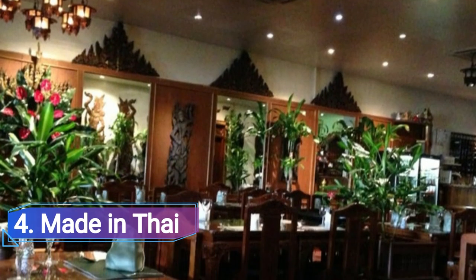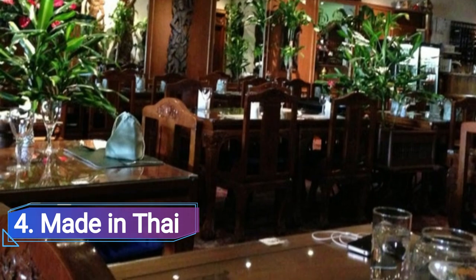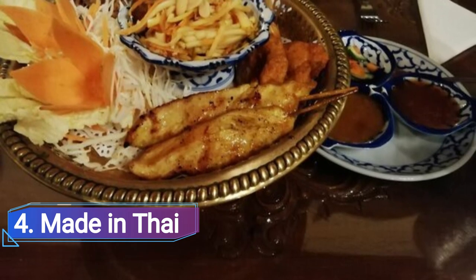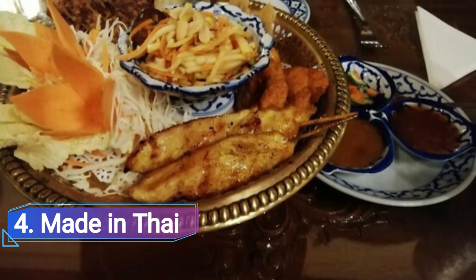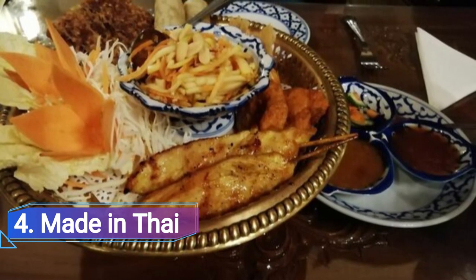Made in Thai. The best Thai restaurant in Wolverhampton and among the best in the West Midlands is without a doubt Made in Thai. Made in Thai is unassuming, serving exquisitely prepared Thai food in a genuine environment that features vegetation, carved furniture, and conventional Thai decor. The restaurant is also conveniently located next to the Civic and Wolverhampton halls, making it a great choice for a pre-event meal.